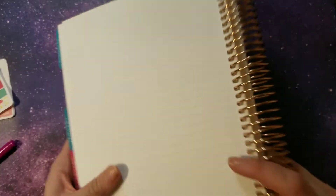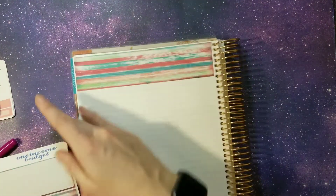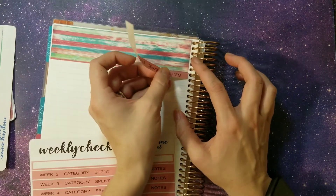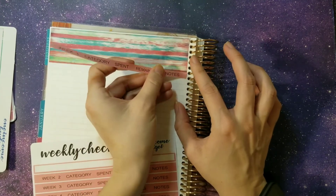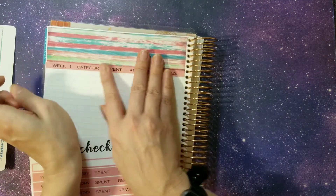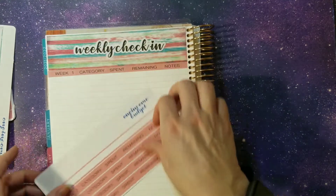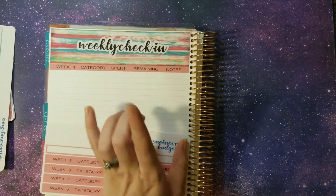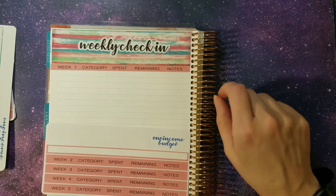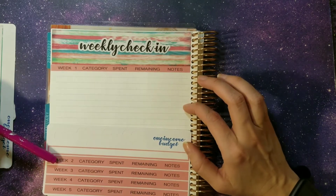Let's go ahead and lay out our weekly check-in kits. There's our washi at the top. For our weekly check-in, we are checking in for groceries for the week, our gas, personal spending, miscellaneous, and unbudgeted — so five lines is what we'll need each week. We have weeks one, two, three, and four. We're going to check in for four weeks.